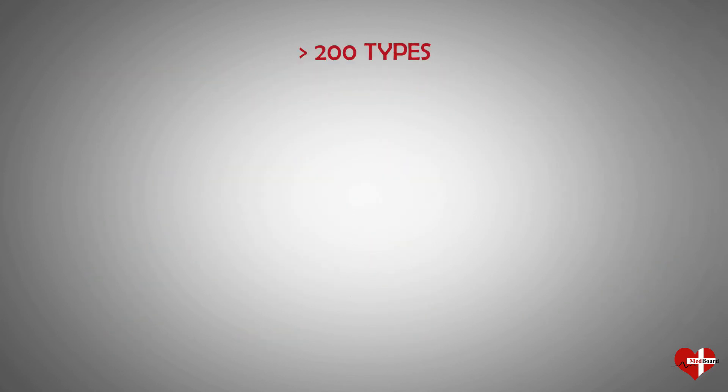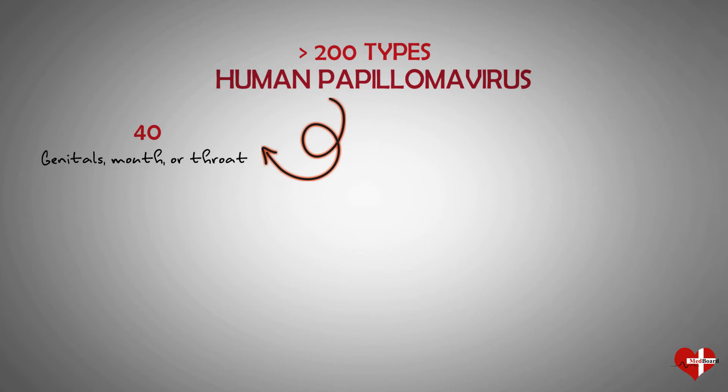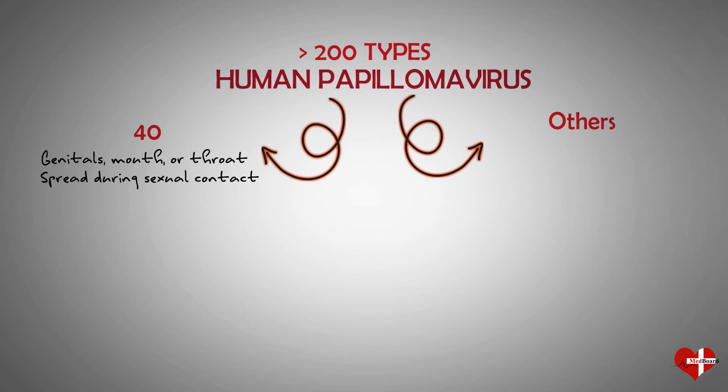There are more than 200 types of human papillomavirus. About 40 kinds can infect your genital area as well as your mouth and throat, and these kinds of HPV are spread during sexual contact. Other types of HPV cause common warts, like hand warts and plantar warts on the feet, but these aren't sexually transmitted.